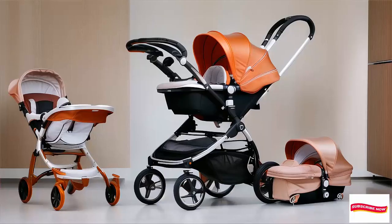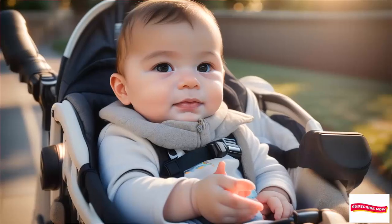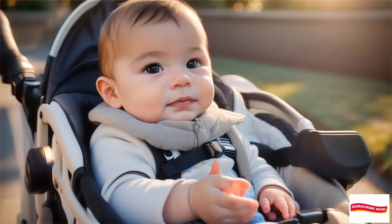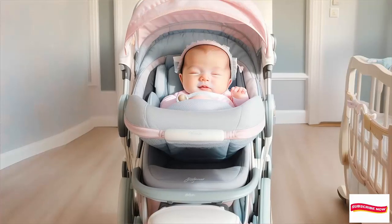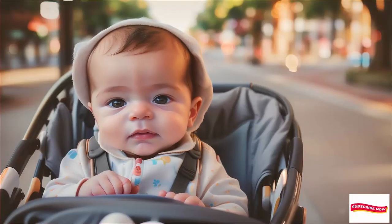Our top picks! Here are our favorite baby strollers for newborns. Remember, these are based on expert recommendations, parent reviews, and safety features.